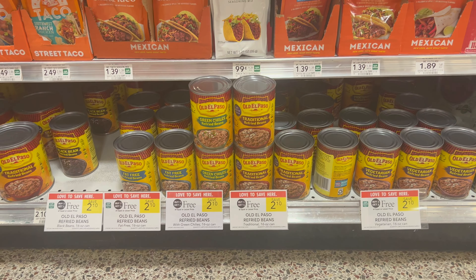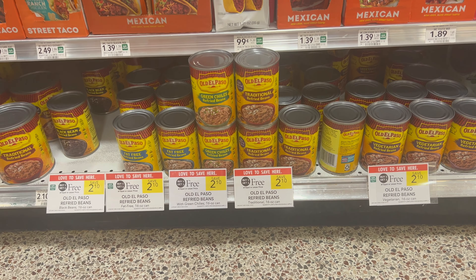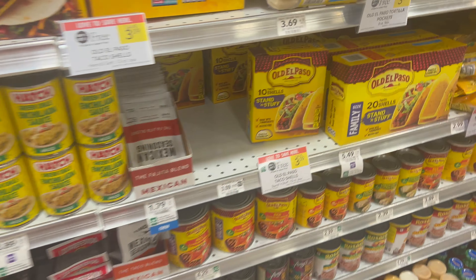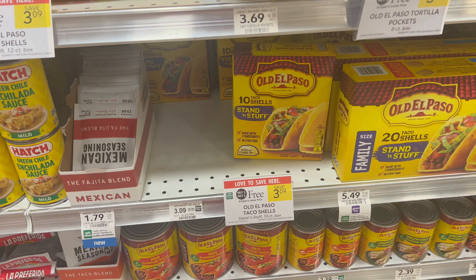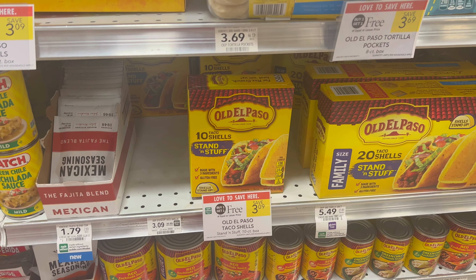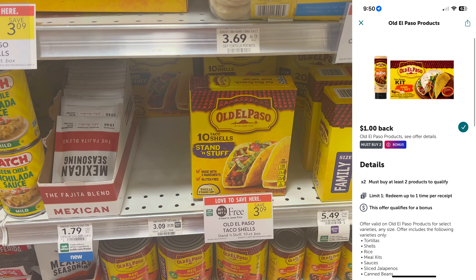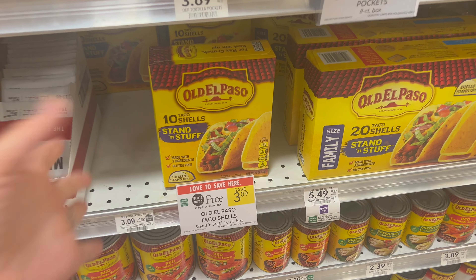Now for the Old El Paso deal — there are multiple ways you can do it. The cheapest way is four cans of beans, but I'm going to do it with products I'll actually use. I'm grabbing two cans of beans at buy one, get one free for $2.10, and two of these stand-and-stuff taco shells at $3.09 each. There's a dollar off three digital coupon in the Publix app. You can also submit to Ibotta for a dollar back when you buy two — limit is one, but that still saves us two bucks total. Makes my final cost $0.79 per product, which is a steal.